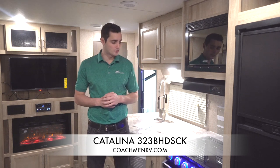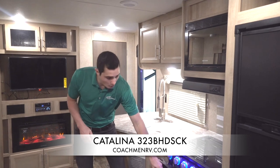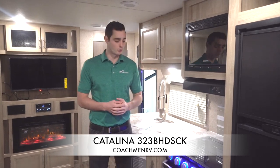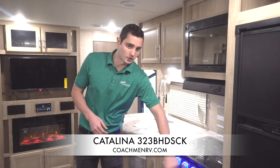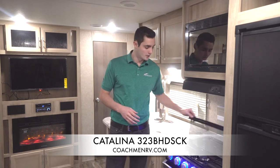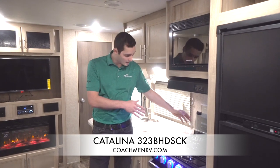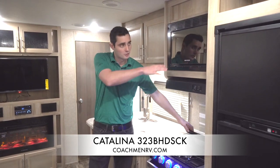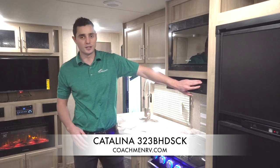I want to show you the Furion flush mount range — three burner with an oven. If you don't use the oven, it's a great spot to store pots and pans. Blue LED lights, really cool look, easy on-off button, and flush mount so when you need extra countertop space, it's there for you. Folds up nice and easy. Residential tile backsplash back there, and a nice graystone microwave up here as well, with a fan and a light.